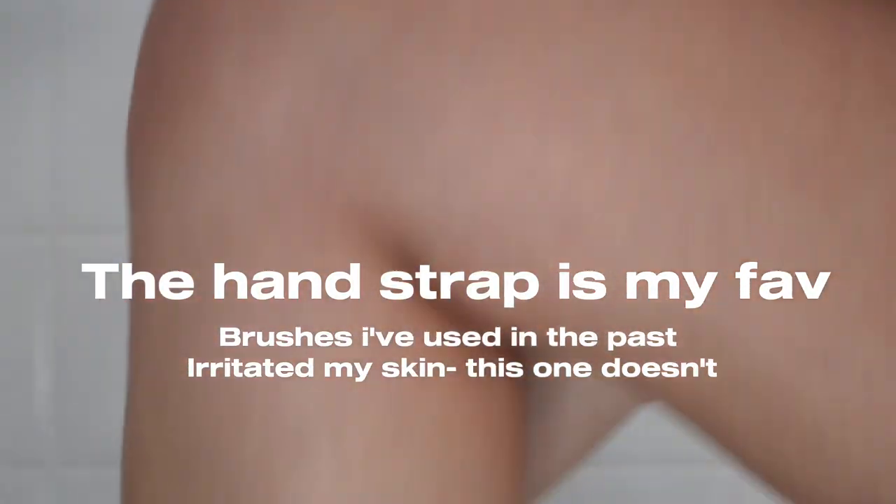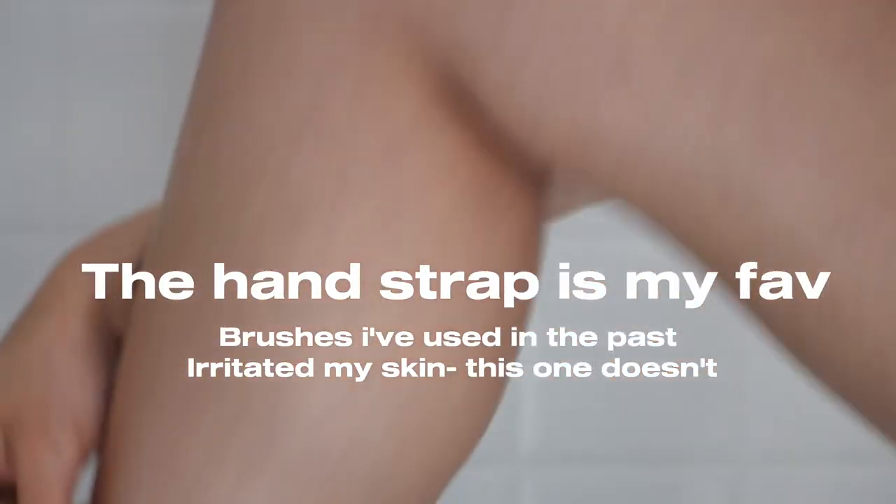And instead of a handle, this one has a strap so you can just attach it to your hand and go ahead and scrub.